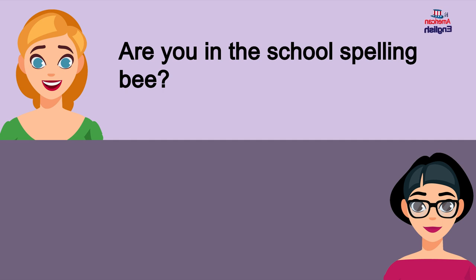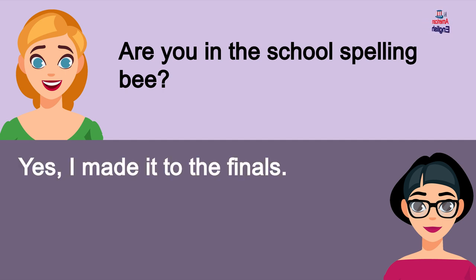Are you in the school spelling bee? Yes, I made it to the finals.